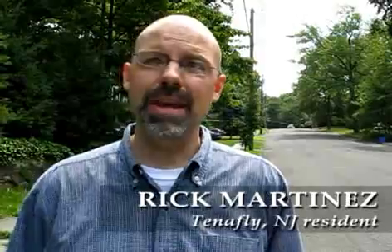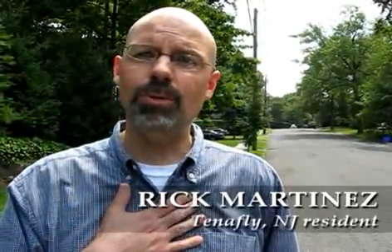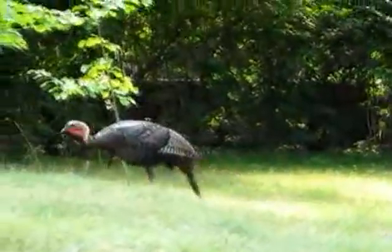I first saw the turkey in my backyard, in a neighbor's tree, about a month ago. I was concerned, so I called the Tenafly Nature Center, and they told me if he has a red head and a ruffled feather in the chest — which he does — it's a male.